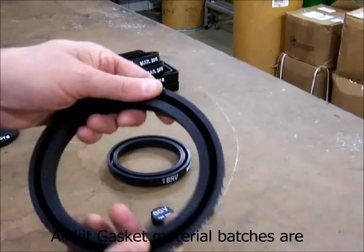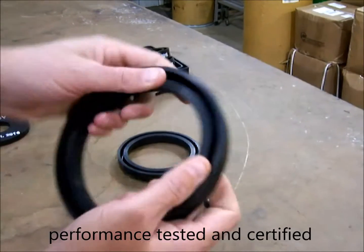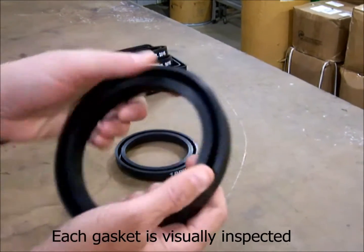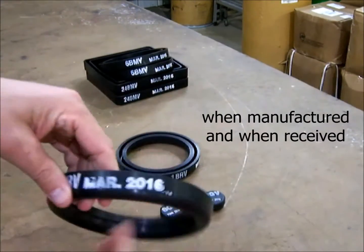All Kit Gasket Material Batches are performance tested and certified. Each gasket is visually inspected when manufactured and when received.